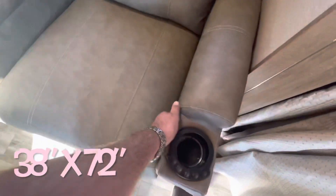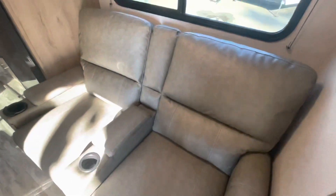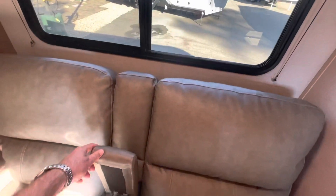Then you've got the theater seats — that's your heat, massage, LED lights, footrest, and recline. Again, you've got the blinds and windows that open. You've got storage and cup holders.